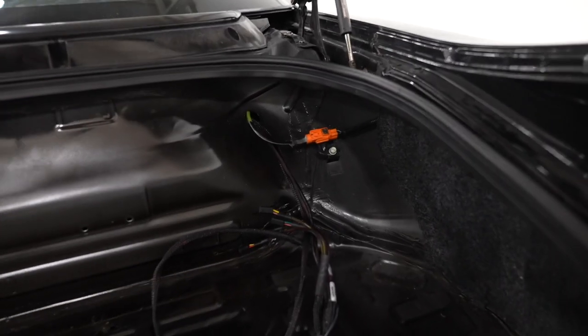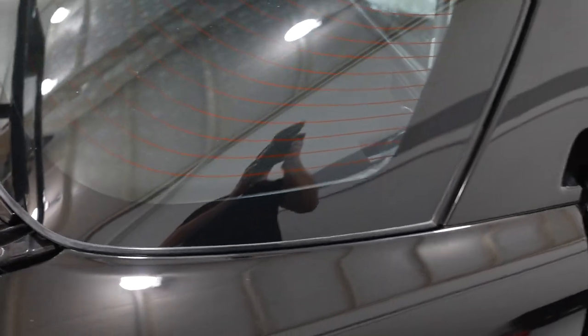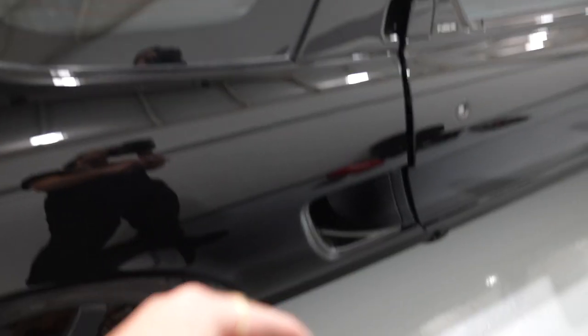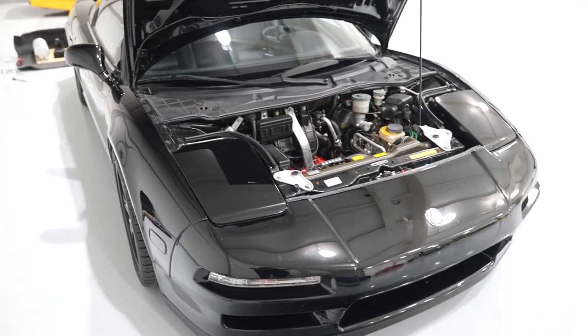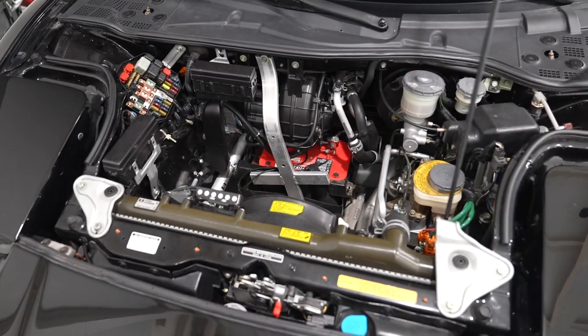I was able to find a grommet, ran the harness through there up through the engine bay, then down through a hole near the brake line, which brings it to the floor and into the interior. I'm going to get the car on the lift and run that harness all the way to the front. I'll put the connectors on but not connect to power yet — I still need to find an ignition source, which could be a fuse. Then I'll tidy up the trunk and call it a night.